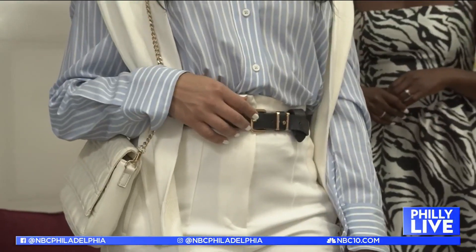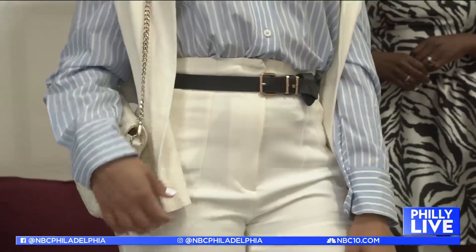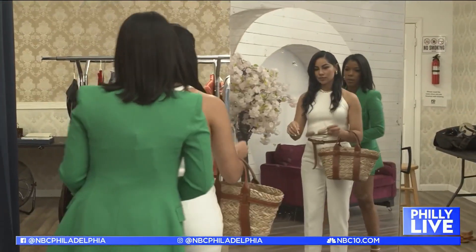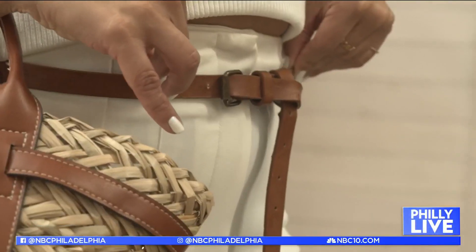We talk so much about the little black dress in fashion, but today you're actually going to be doing the flip of that. You're going to be showing us how to style the LWP, which is the little white pant. It's a style staple. It's one of the easiest things to style — actually very versatile, even in the winter, despite what they say.